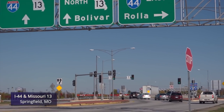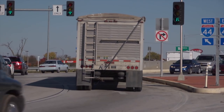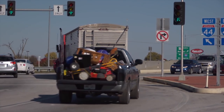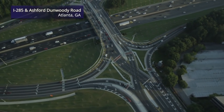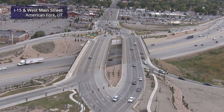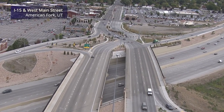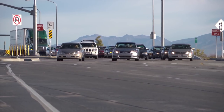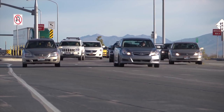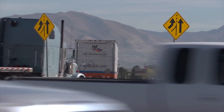Missouri opened the first Diverging Diamond Interchange, or DDI, in the United States in 2009, and several states have since adopted the DDI to ease traffic congestion at busy interchanges. At first glance, the DDI looks different than the traditional freeway interchange, with crossover locations at each end of the bridge. These crossover points are actually the reason why the DDI functions so smoothly — they allow for better traffic flow and simpler left turns between the interchange and the freeway.